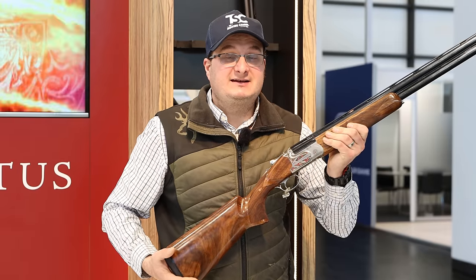Welcome to the Verney-Carron stand. This is a gun maker in France — the last consumer gun manufacturer in France — and it has been going for over 202 years. I'm with one of the sales directors, who is going to give us a bit of background history. They have some quite cool stuff, and they are going to try to be reintroduced into the UK. Comment below — have you ever owned one of these French guns, or would you like to?